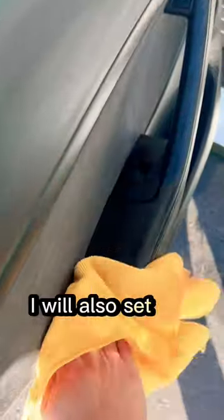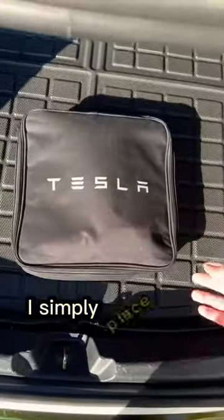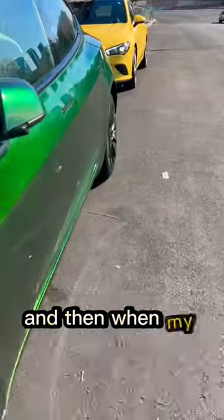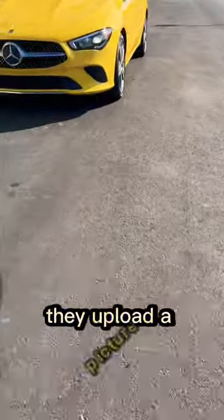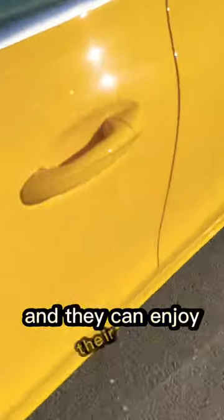I will also set the vehicle up for a contactless pickup. A lot of people ask how I do this — I simply place the key inside the vehicle, they upload a picture, and I just remotely unlock the vehicle for them so they can enjoy their trip.